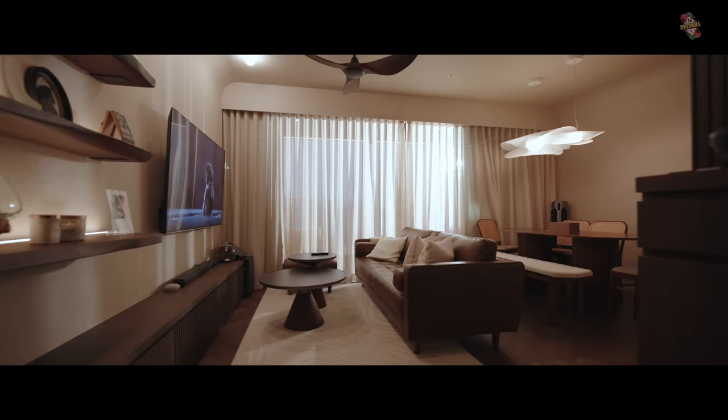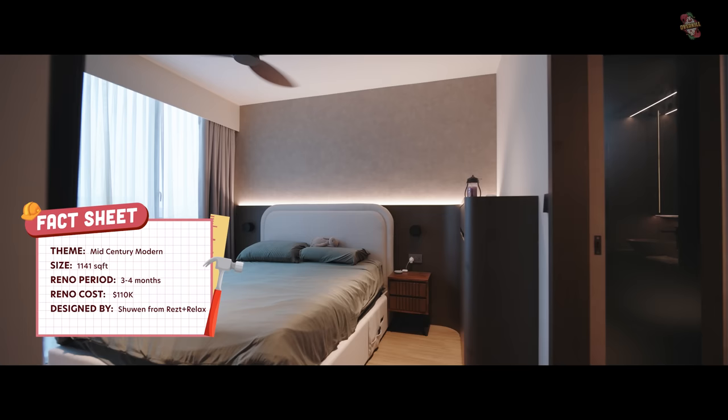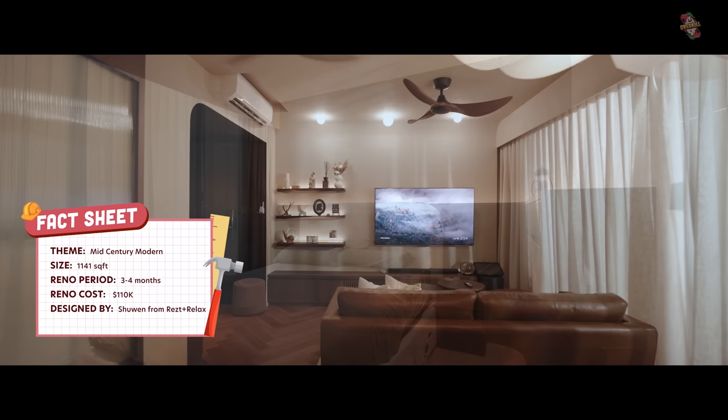It's a 1,141 square feet condo. The renovation is done by R&R, by Shu Wen, which is the same ID that did Isabel Aiken's place. The whole renovation cost about $110K. The theme is mid-century modern — we just really like wood.